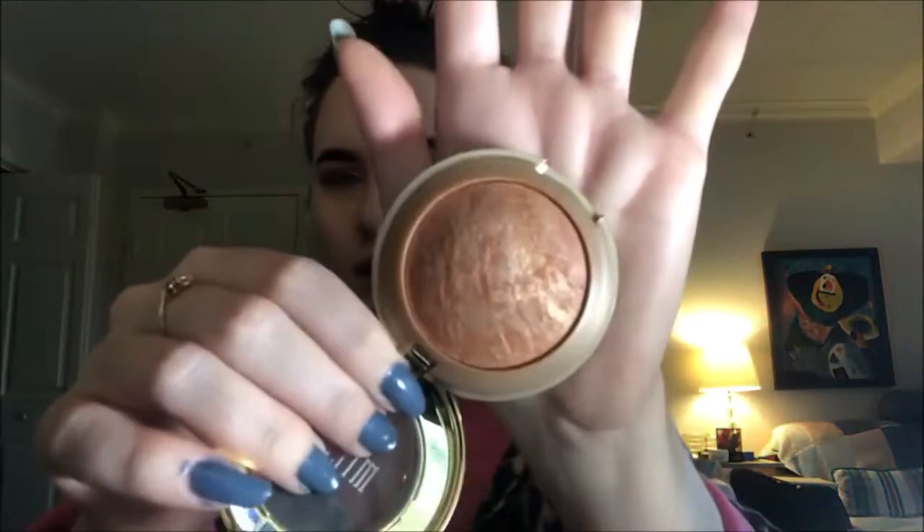I'm going to go in with this Milani Baked Powder Blush — it has a translucent powder on it. This is in Bellissima Bronze. It's a gorgeous golden, orange, peachy blush that I love. I'm going to take this Luxi Pro Precision Tapered brush and dust it over, and we're going to use this as also a bronzer.